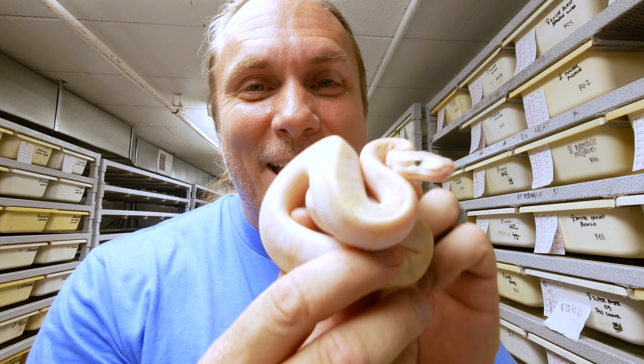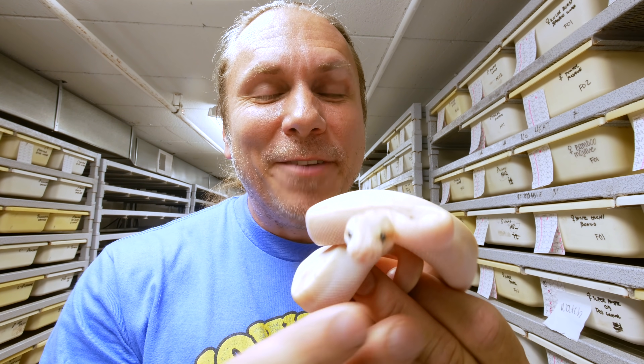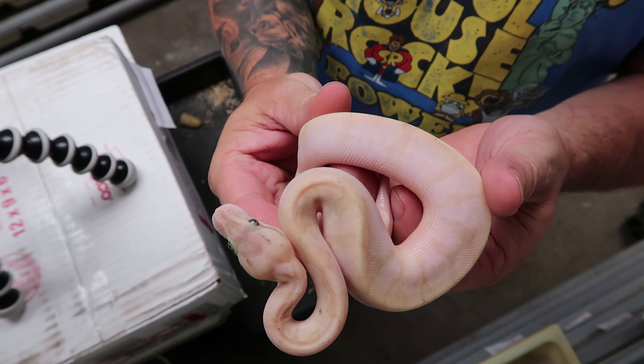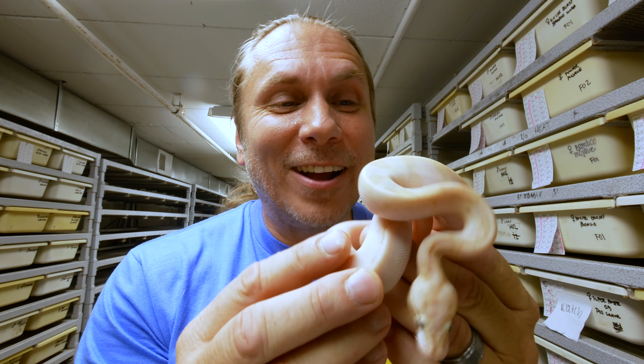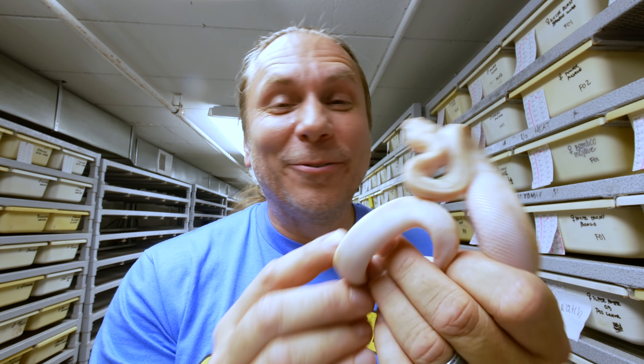And then take a look at this bamboo here — holy moly. This is a bamboo mojave fire cinny woma. Oh my gosh, but look at the pattern and color on this thing. It's absolutely ridiculous.